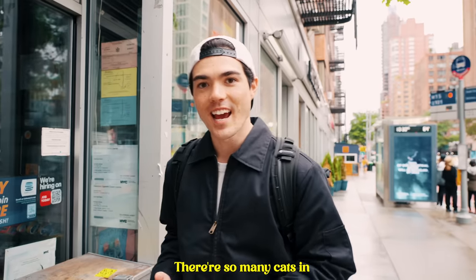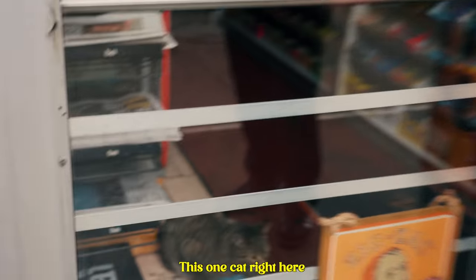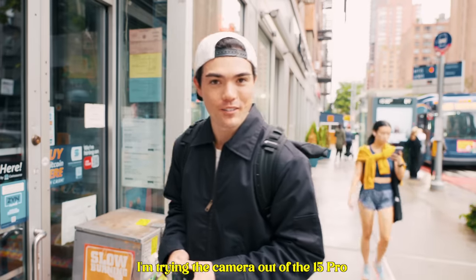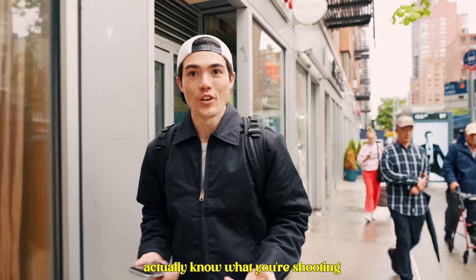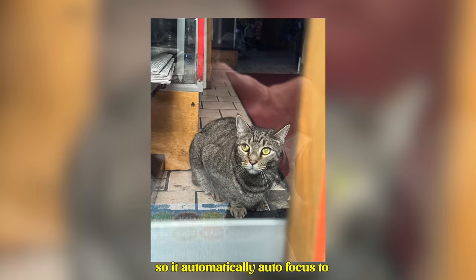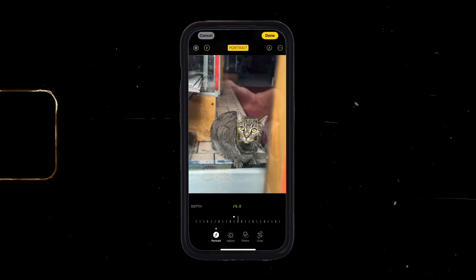There are so many cats in stores in New York. You see this one cat right here — I'm trying the camera out on the 15 Pro. It's awesome because the AI actually knows what you're shooting, so it automatically autofocuses to the cat. From the 15 Pro, after you take a photo of a human or a pet, you can change the normal photo to portrait mode in your photo album app, which is pretty cool.